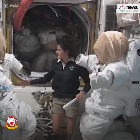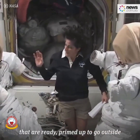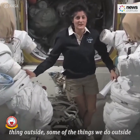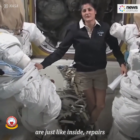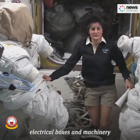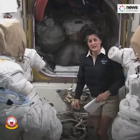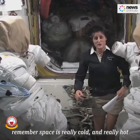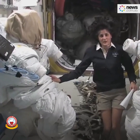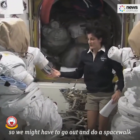I'm here with my two buddies in the airlock — actually, these are two spacesuits that are ready and primed up to go outside, as we call it, to go do a spacewalk in case we have to do anything outside. Some of the things we do outside are repairs — we have a lot of electrical boxes, machinery, and solar arrays that are outside, and sometimes they don't work quite right. Space is really cold and really hot, and it's also the vacuum of space with no pressure, so some of the equipment doesn't work well all the time, and we might have to go out and do a spacewalk.